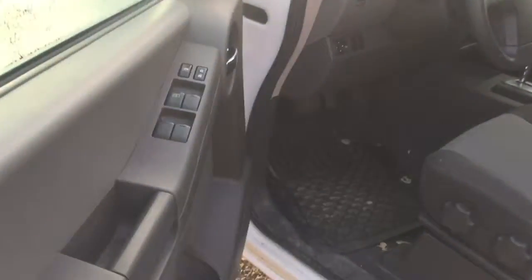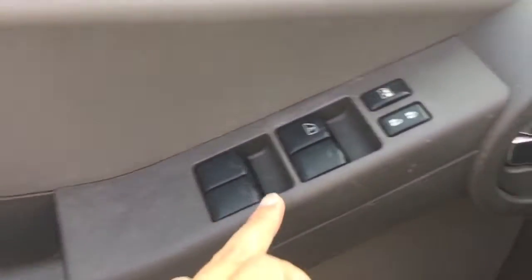For the interior, it comes with a gray cloth seat. It also comes with power windows, power door lock, and power side mirrors.